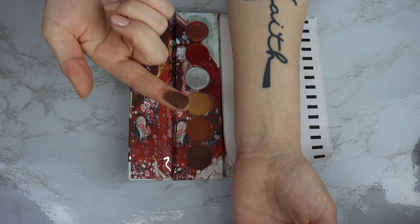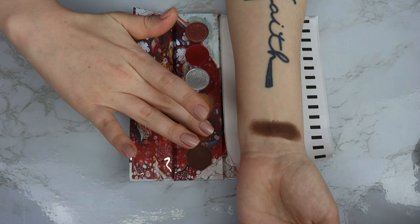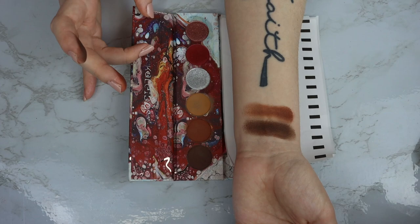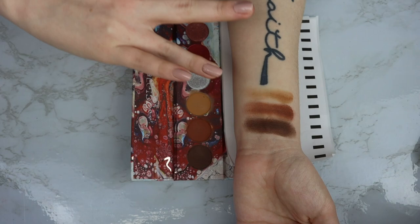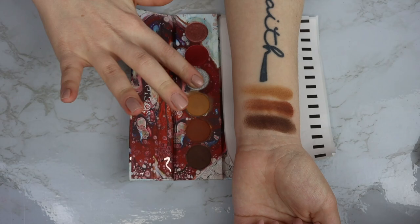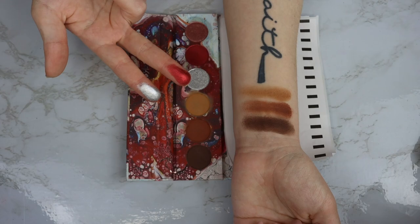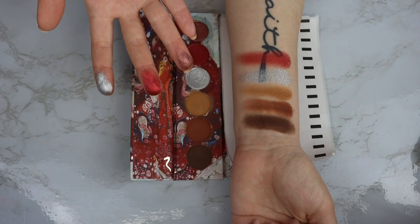Starting off, we've got this really intense matte brown, a little bit more on the cool tone side. Then we have a pretty rich warm brown. And then a light camel-y brown, which I really like that kind of tone. Next we have this metallic silver, which is absolutely stunning — really, really pretty. We have the metallic red here. They really shine when it comes to their metallics. And then last but not least, we have a really pretty rose gold shimmer.